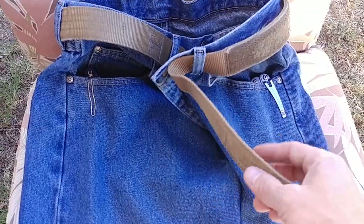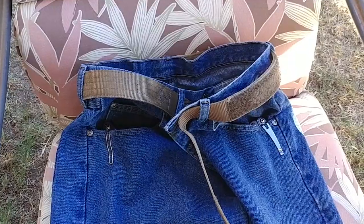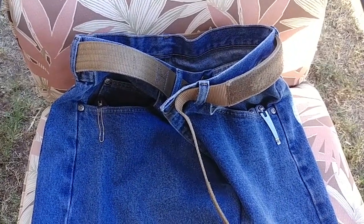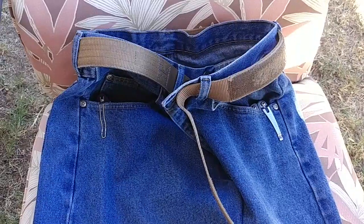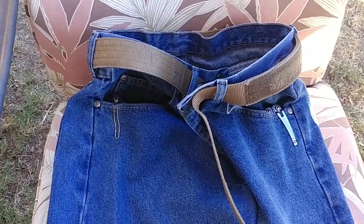First off, the Wilderness Tactical Instructor Belt — that's definitely an EDC item. Those belts are freaking awesome. I live near where the company is, so I can have it re-Velcroed for $10 while I wait. They're great belts.